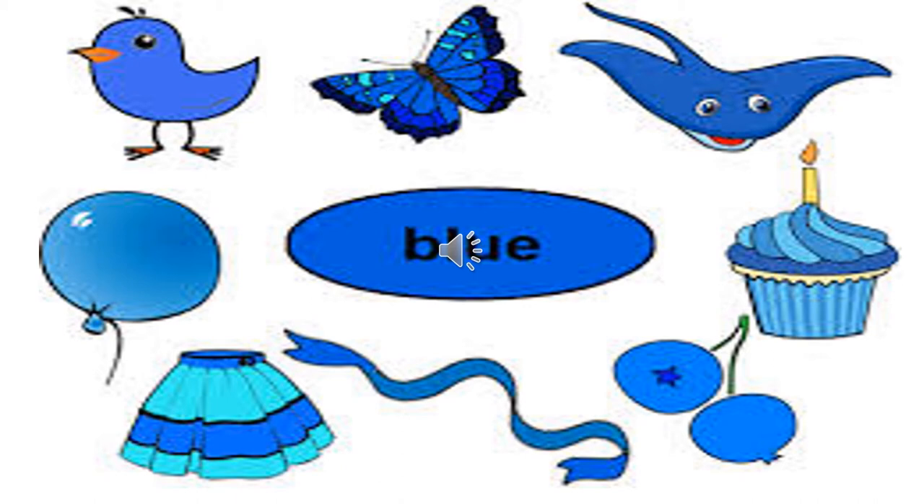Let's see a few more pictures — a butterfly, bird, balloon, skirt, a ribbon, blueberries, maybe a blue cake, a blue fish. So children, you can find blue color in so many things, like maybe a shoe or a shirt even.